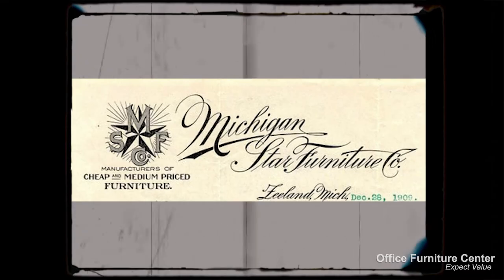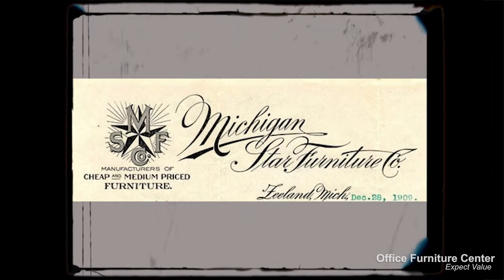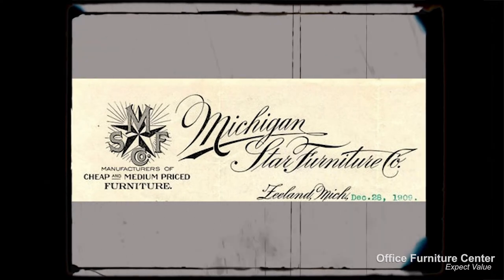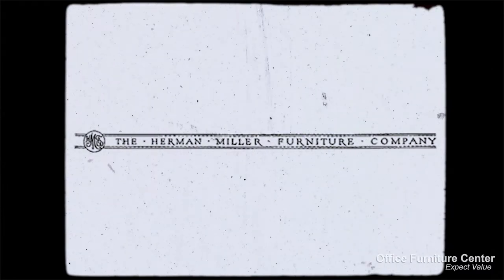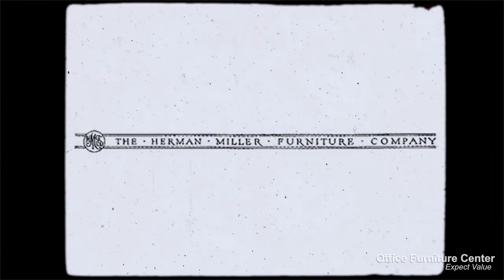Herman Miller is known worldwide for their industry-leading office furniture products. Originally founded in 1905 as Star Furniture Company, the Herman Miller Furniture Company was created in 1923 and has been dominating the furniture industry since.